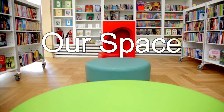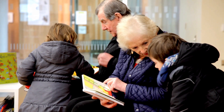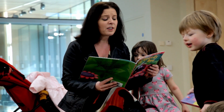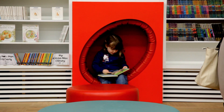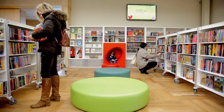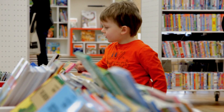Our space is your space, and that means all the family. The children's library features egg-shaped pods built into the walls, providing a comfortable and fun place for little ones to read. Our shelves are designed to be easily reached by little hands.